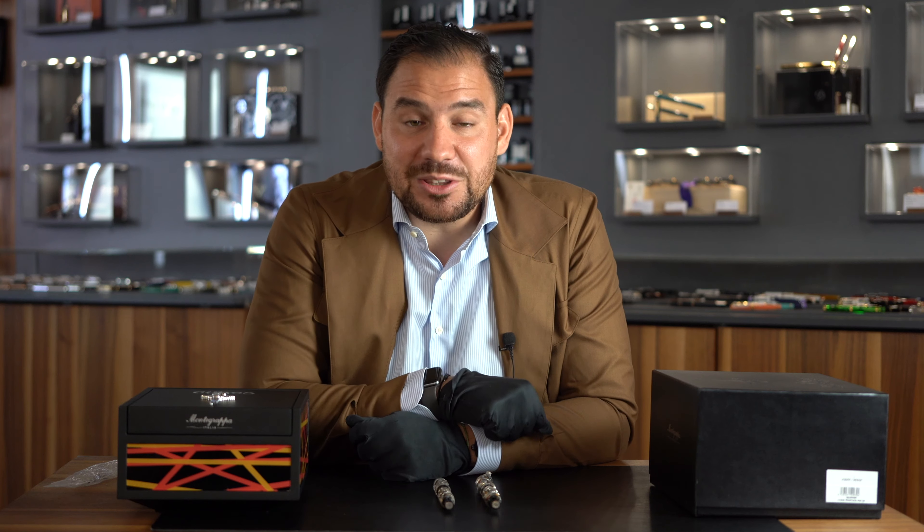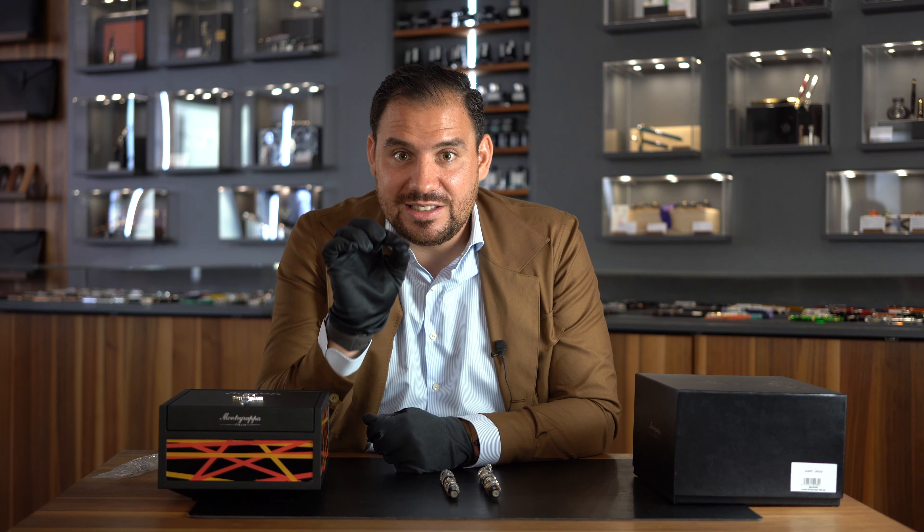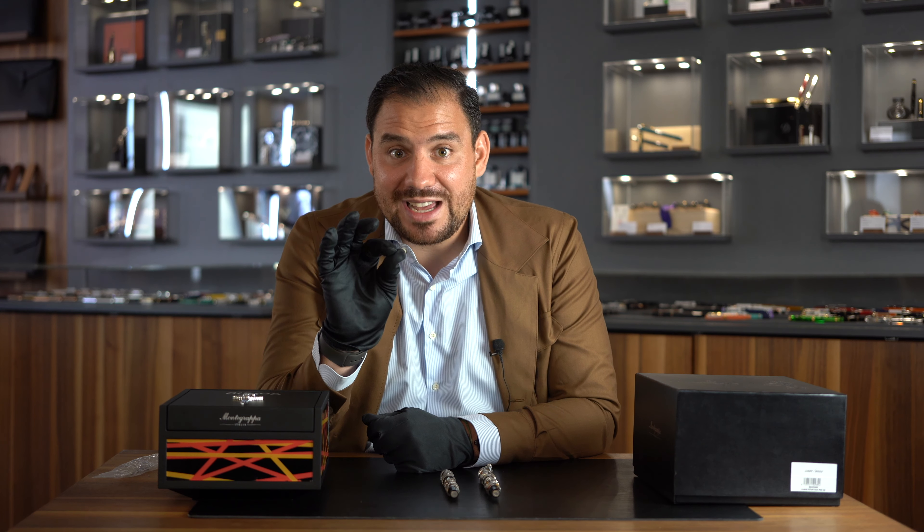Good fellas, let me know down in the comments what you think about the Monte Grappa Chaos — I'm really eager to hear all of your thoughts and I'm going to reply to all of you. Don't forget to subscribe to the channel so you stay updated about upcoming novelties and news of beautiful writing instruments, and don't forget that together we are changing the game.